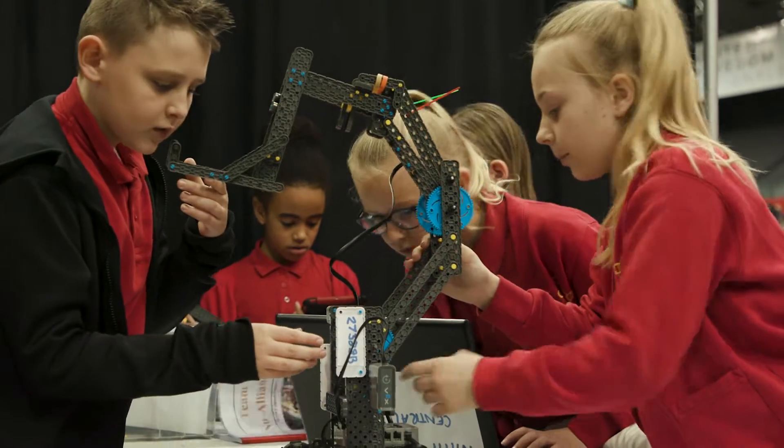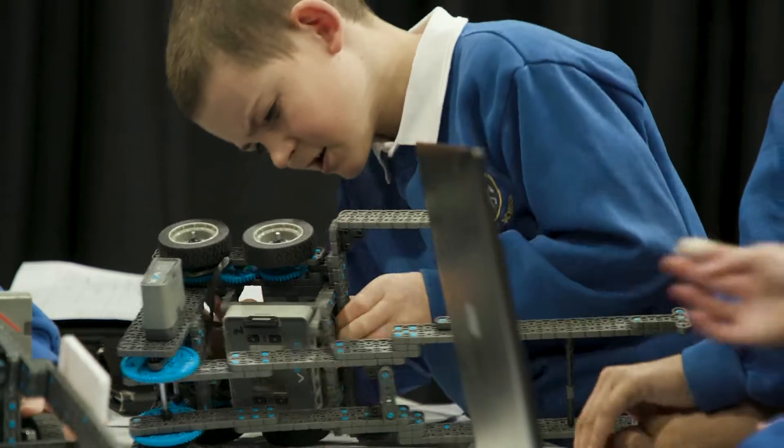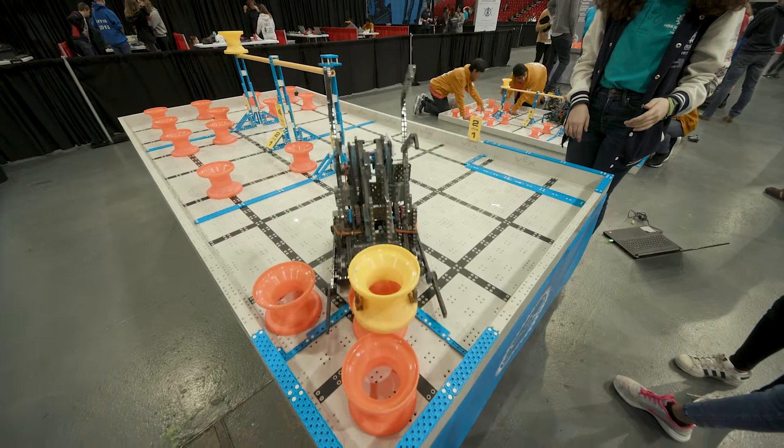The VEX IQ Challenge is aimed at students in key stages 2 and 3. They are tasked with designing, building and programming their robots to take part in a specific engineering challenge that changes every year.